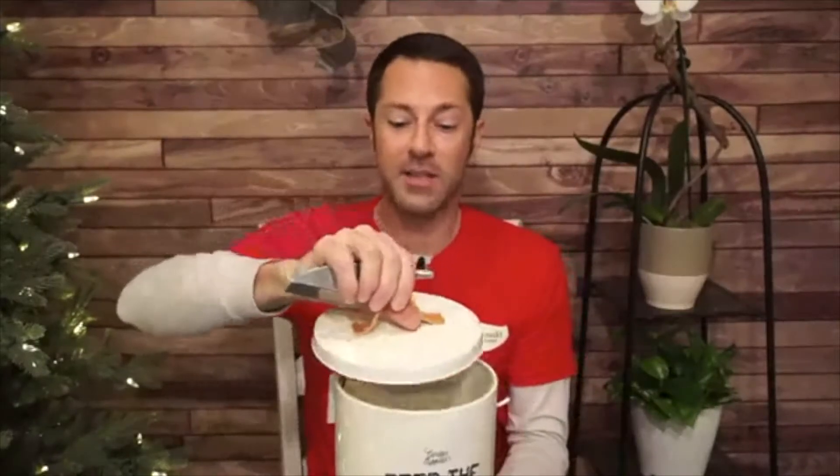For the birding enthusiast, consider this great little pail made by Bergen and Ball. It says 'Feed the Birds,' has a tin lid and a leather strap handle, and comes with a little scoop that hangs from the side. You could fill this with bird seed as the gift, or throw in a gift card so they can come in and pick their own. It's a really nice tin to keep bird seed in.